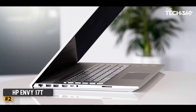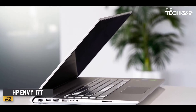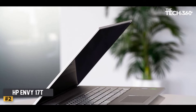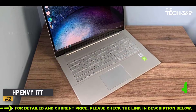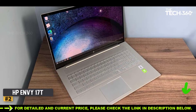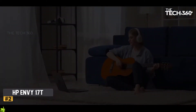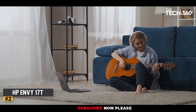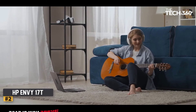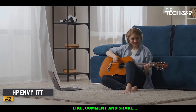Number 2: HP Envy 17T. Blending performance and precision with an impactful processor and a splendid display, the HP Envy 17T is the best HP civil engineering laptop to consider. The 17.3-inch FHD touch display with 1920x1080 resolution is the main draw — gorgeous with razor-sharp text and no pixelation, letting you see all the minute details required in engineering projects without straining your eyes.